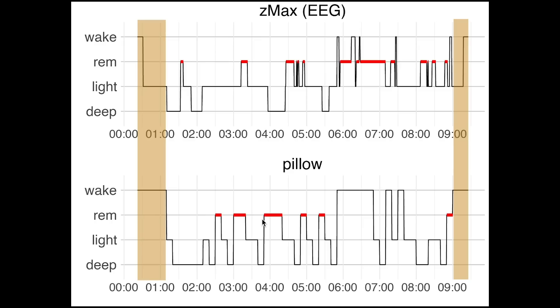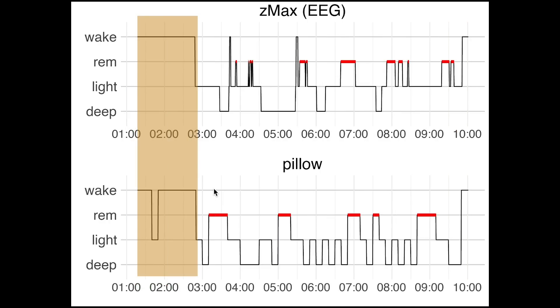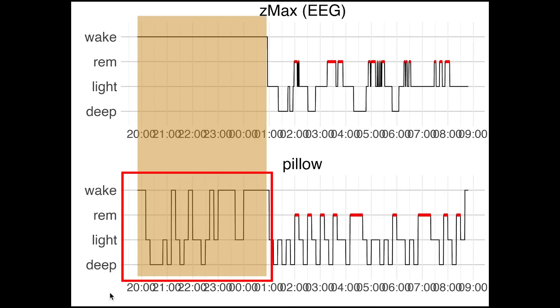Interestingly the next night is actually the opposite, where it had trouble detecting the moment I fell asleep and predicted this at a much later time than I actually fell asleep. However, for the last two nights these fake sleep detections were even worse — here you can see that the watch basically detected the equivalent of a whole night's sleep before I even went to bed.